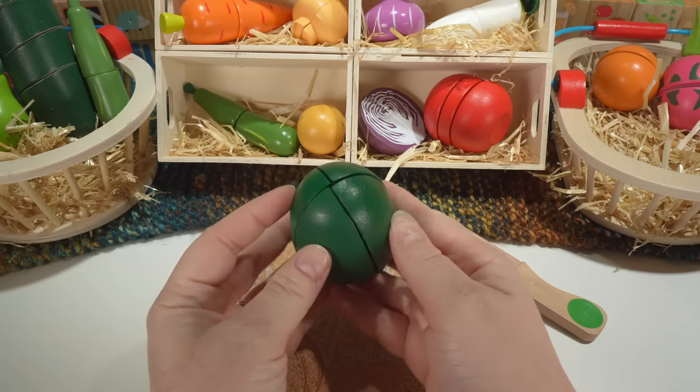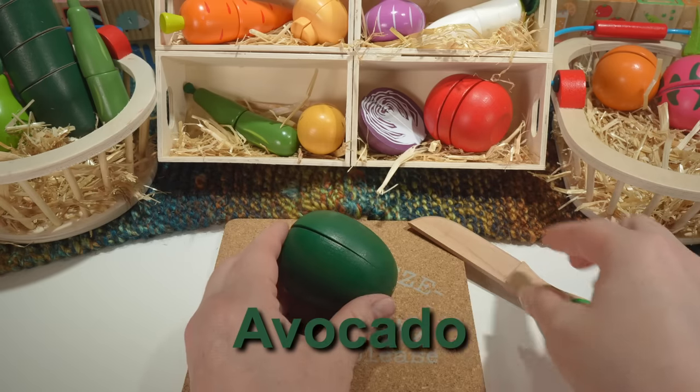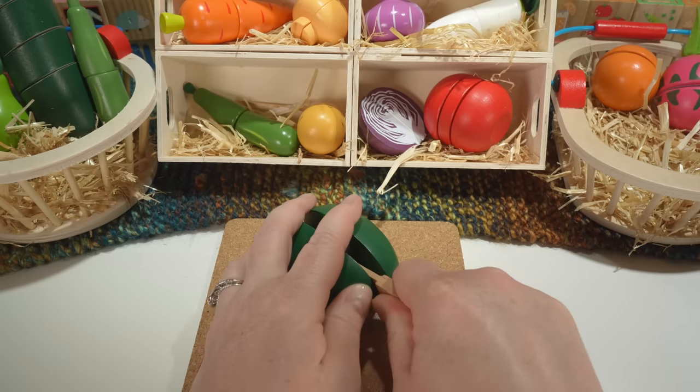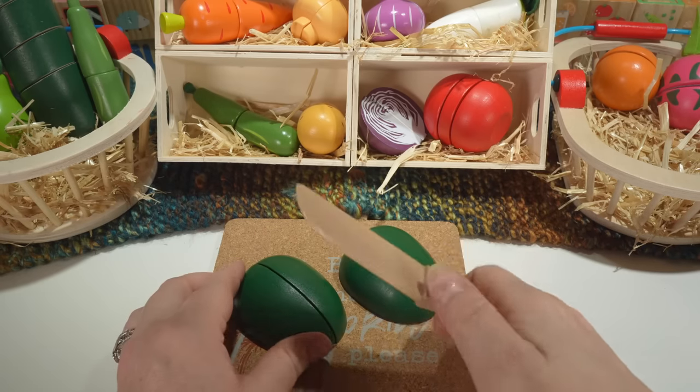Next we have an avocado. Our avocado is green. Avocados are also considered fruit.